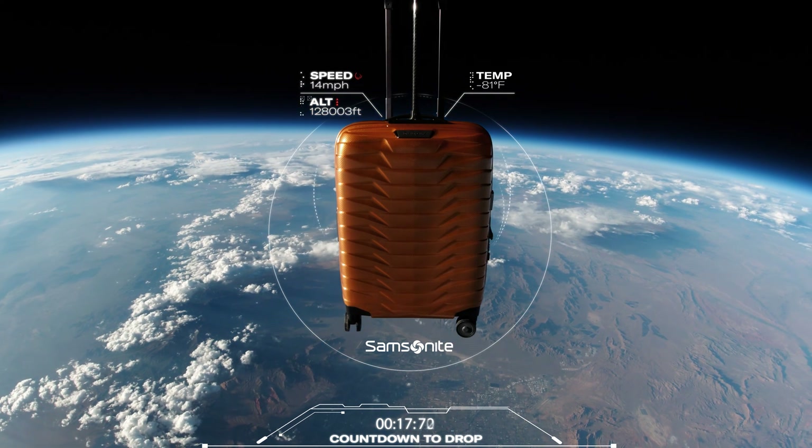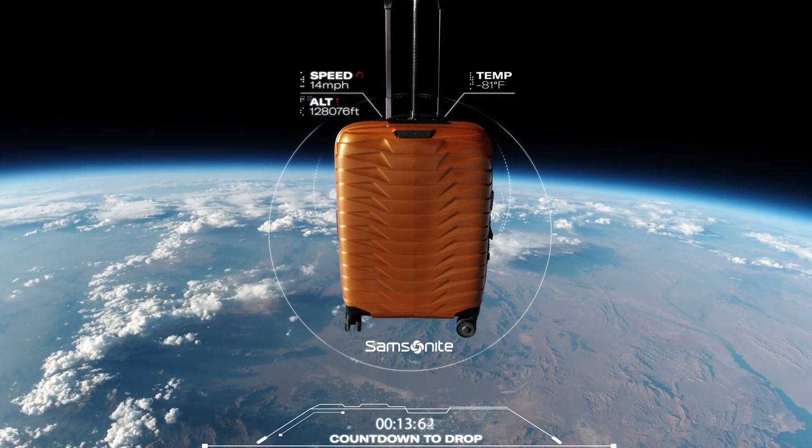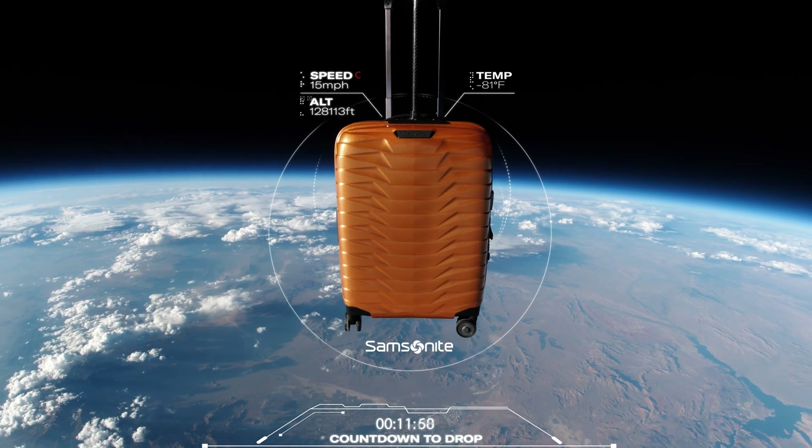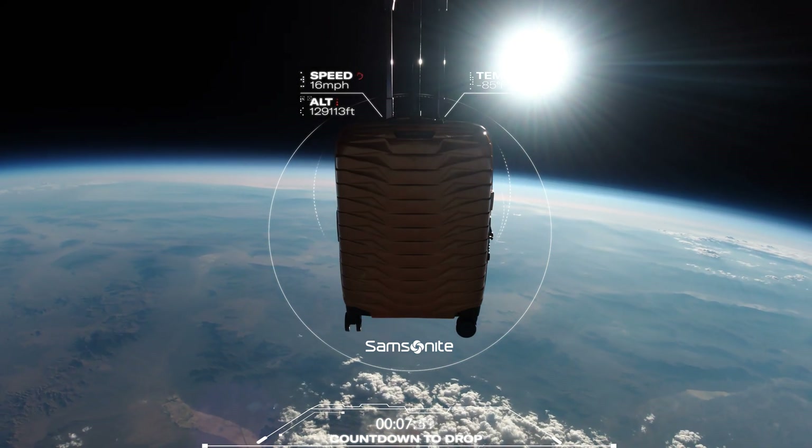Target altitude achieved. Atmospheric pressure at 0.2% of Earth's surface. Ambient temperature: minus 65 degrees Celsius.